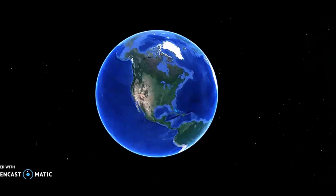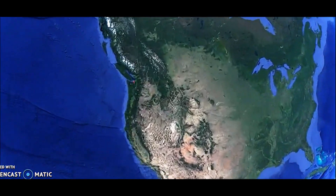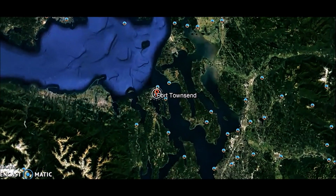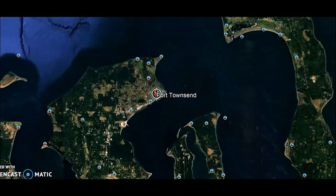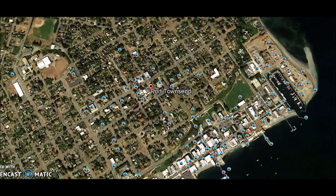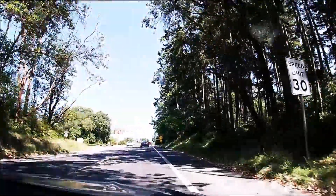Hey there, YouTubers. Here's the next video going out west. I'm going to use the big blue beautiful marble to show you where I'm at. This is Port Townsend, Washington, on the shores of the Puget Sound — a beautiful little area that we're going to drive and try to show you a few things. We're going to show you the town of Port Townsend and a couple campgrounds. This is going to Port Townsend.